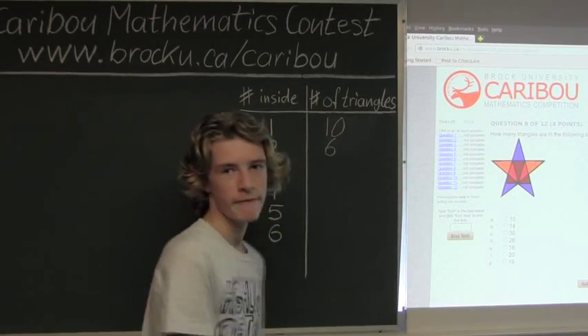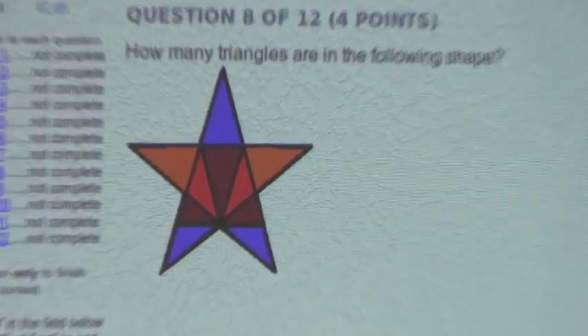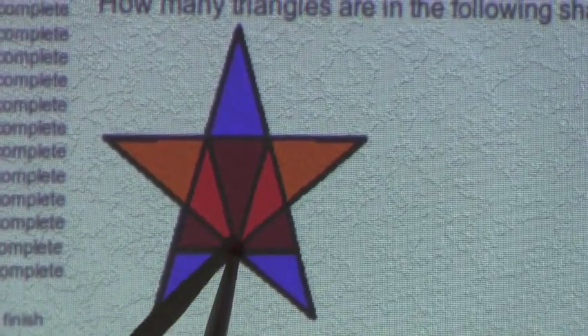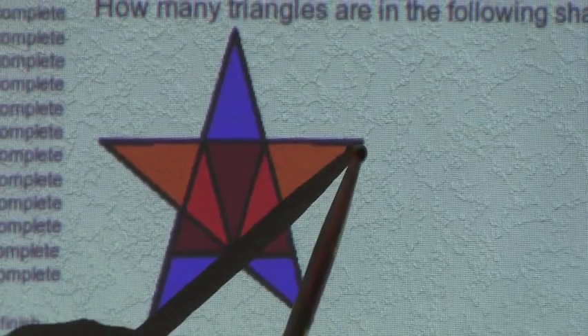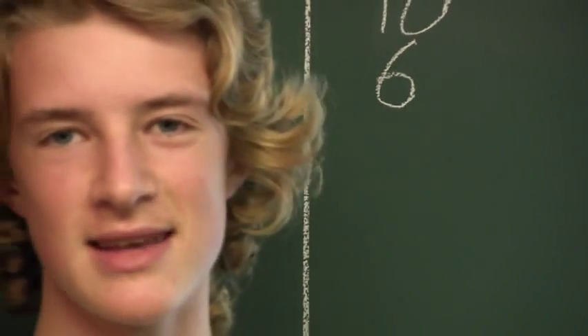Now we will find all the triangles with three triangles inside of them. So there are 1, 2, 3, 4. So there are 4 triangles with three triangles inside.